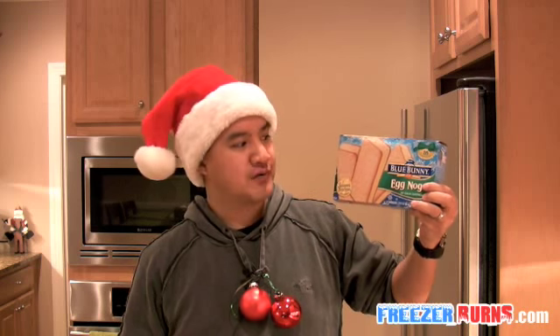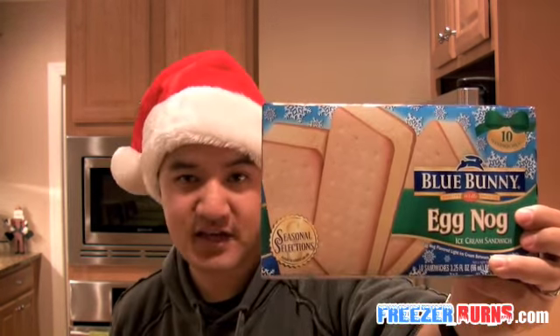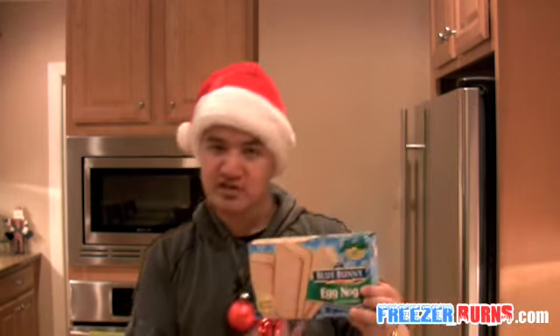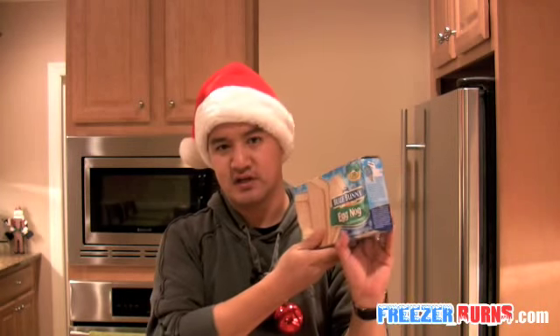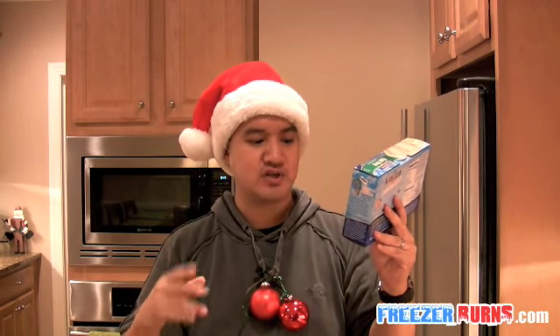Once again, today we are reviewing the Blue Bunny Eggnog Ice Cream Sandwiches, $4 for this box. There are 10 of them in this box. Couple things to note: ice cream sandwiches tend to be chocolate cookie, cakey outsides — this is vanilla. It's eggnog flavored light ice cream between two vanilla wafers. Eggnog ice cream, vanilla wafers, sandwich them together.